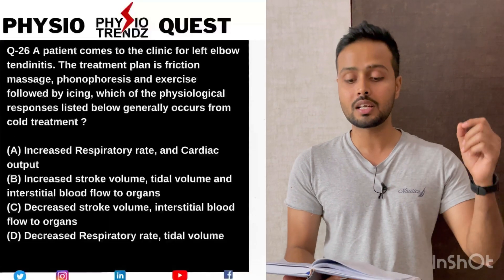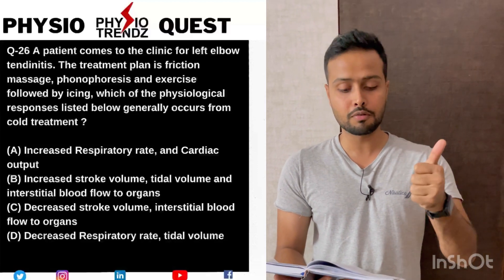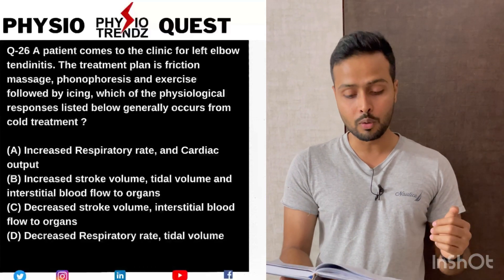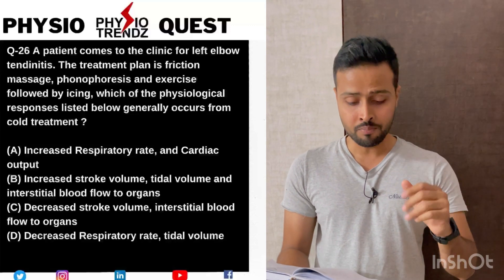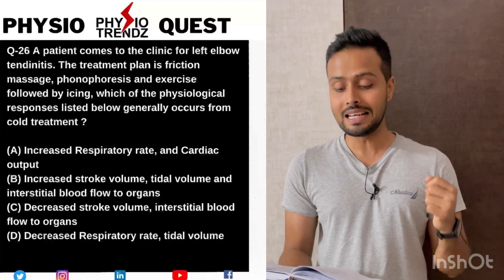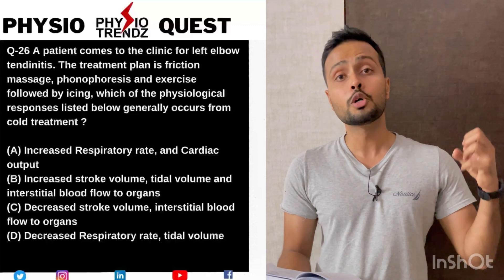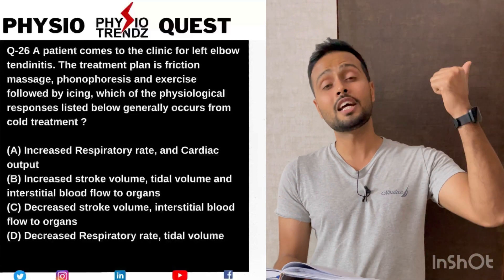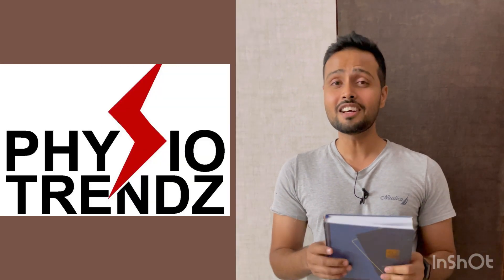Question 26 states: a patient comes to the clinic for left elbow tendonitis. The treatment plan is friction massage, phonophoresis, and exercise followed by icing. Which of the physiological responses listed below generally occurs from the cold treatment? Options: A - increased respiratory rate, increased cardiac output; B - increased stroke volume, increased tidal volume, and increased interstitial blood flow to the organs; C - decreased stroke volume, decreased interstitial blood flow to the internal organs; and D - decreased respiratory rate, decreased tidal volume.